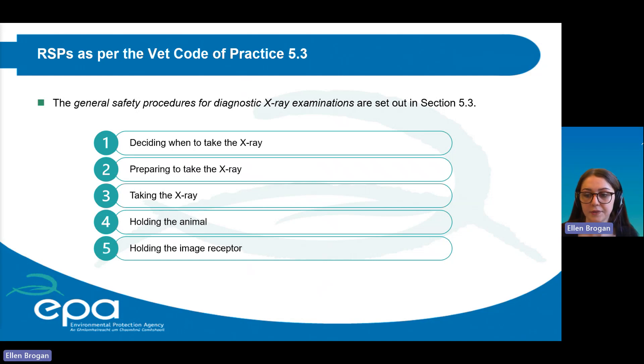Animal owners must be made aware of risks associated with exposure and precautions to be observed before the examination. It is the responsibility of the RPO to monitor compliance with radiation safety procedures. The general safety procedures for diagnostic X-ray examinations are set out in Section 5.3 of the VET code of practice and are broken into five sections: when to take the X-ray, ensuring exposures are optimised and unnecessary repetition avoided; preparing to take the X-ray, including deciding position and restraint of the animal, PPE needed, and explaining risks to the owner; taking the X-ray, covering positioning of the operator and the primary beam; holding the animal, noting the animal should not be held unless other means of immobilisation are not possible; and holding the image receptor, which should not be held unless specifically designed to be safely held by hand.